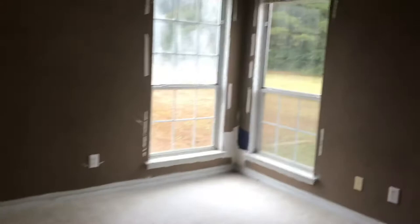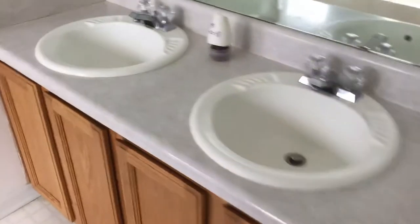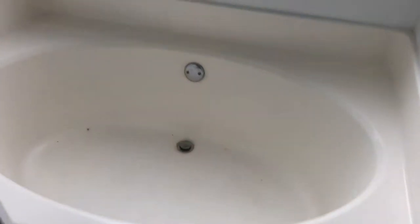And over here you've got your master on main. Definitely need some paint and sheetrock work there. Double vanity, garden tub, closet, and walk-in shower.